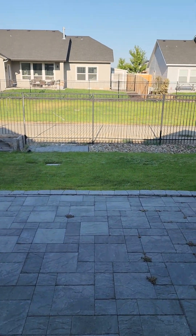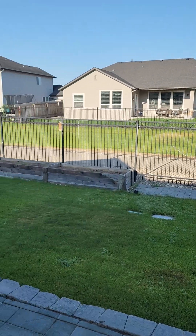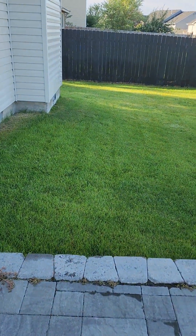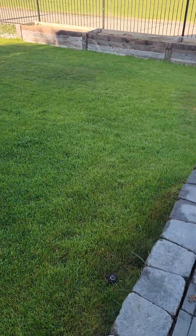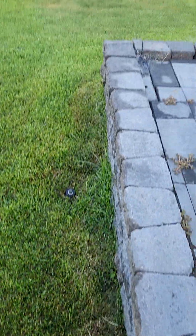As you step out to the backyard there is a walk path back here. There is a really nice patio but there is just a little bit of a drop as you can see there.